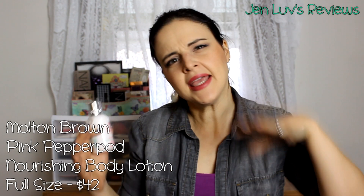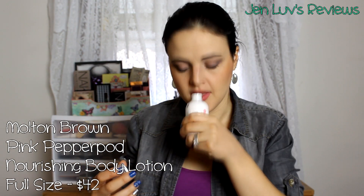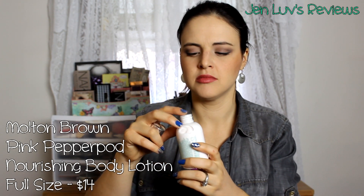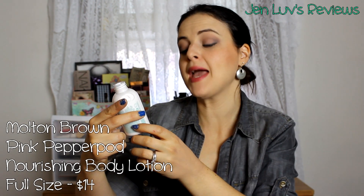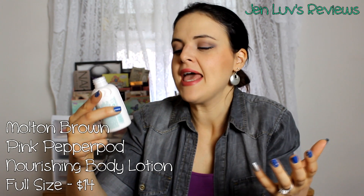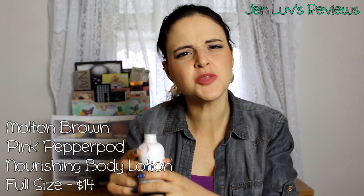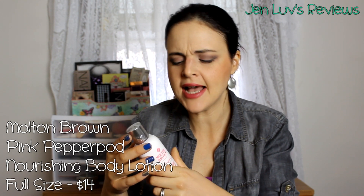Molton Brown London Pink Pepper Nourishing Body Lotion. I don't mind getting one lotion but two lotions in a box is a little much. It smells good — a little fruity. It's Pink Pepper Pod — I kept waiting for peppermint but it's not that. Whatever pepper pod is, it smells pretty good, kind of a little grandma-y. I might give this one to my grandma — her name is June — I bet she would really like it.